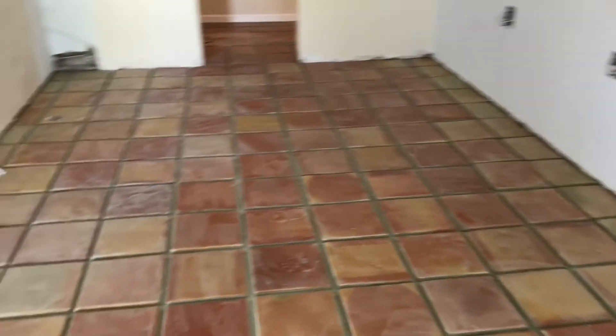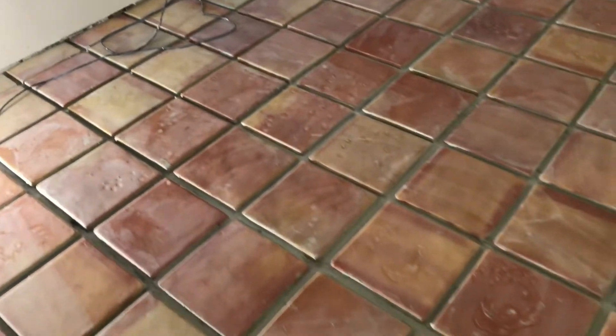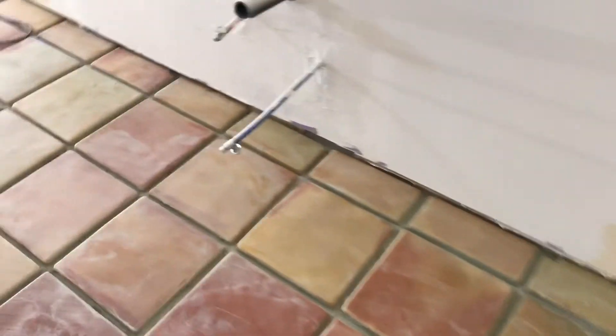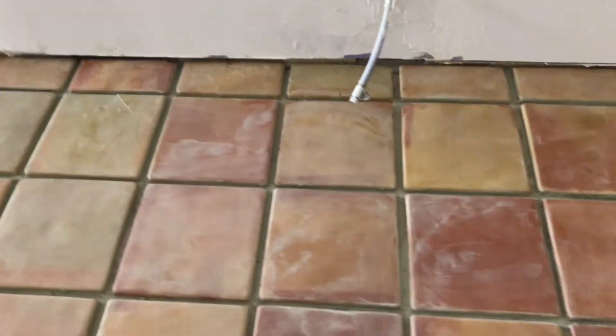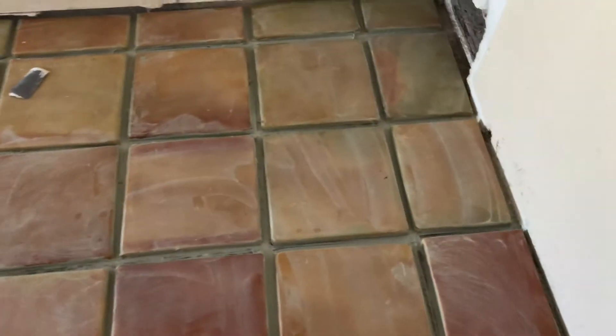We've done a pretty nice job of getting our colors the way we wanted, with nicer tiles on the outside. We had some ugly yellow tiles — not a big fan of them, but they came in the batch. So we were able to use the ugly yellow ones along the edges, and any tiles with chips we stuck right where the edge of the cabinet will cover them.